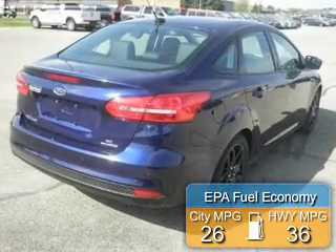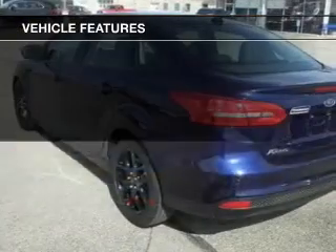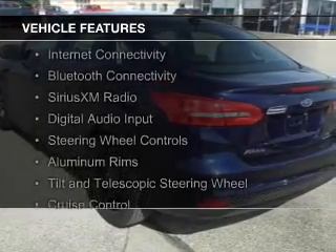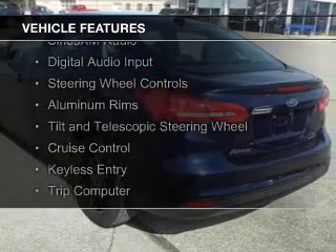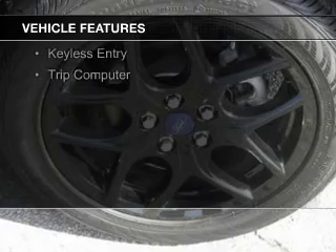Great fuel efficiency saves you money by requiring fewer trips to the gas station. The features include Internet connectivity, Bluetooth connectivity, Sirius XM satellite radio, digital audio input, and steering wheel controls.